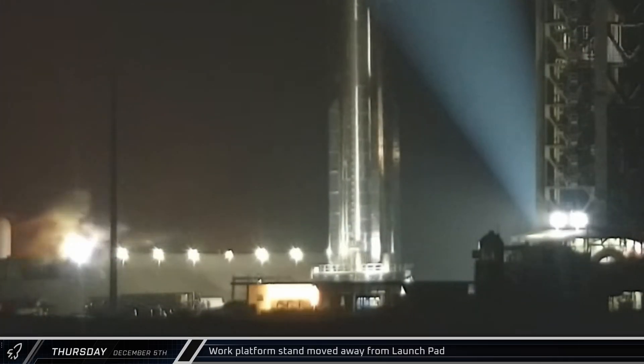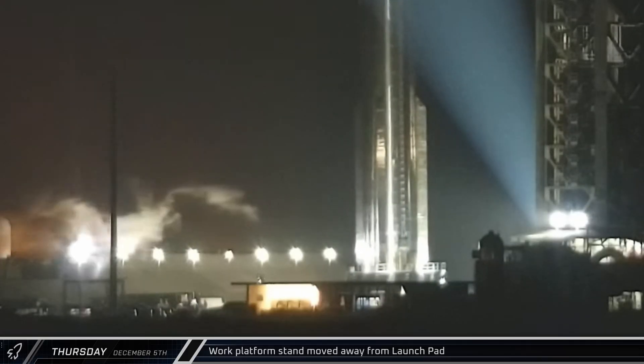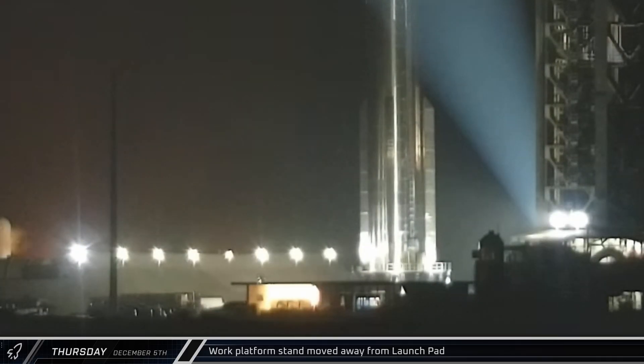Late that night, as SpaceX was preparing to lift Booster 14 onto the launch mount, the work platform transport stand was moved away from the pad area.